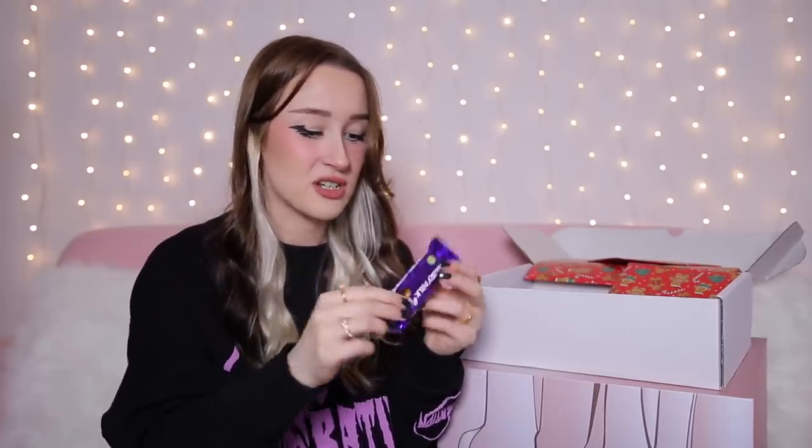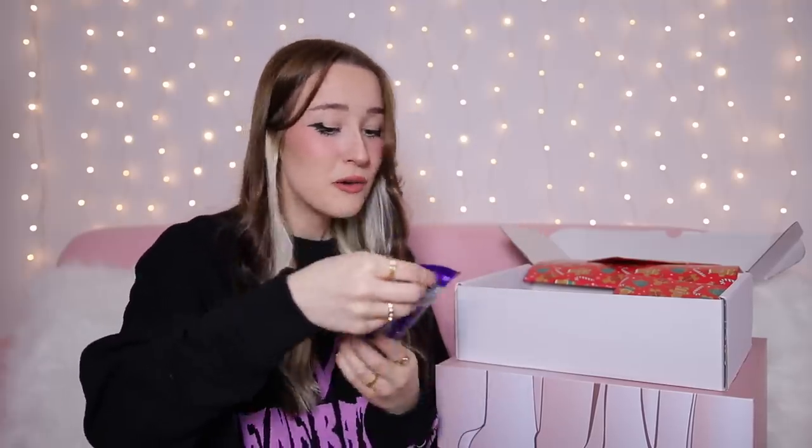Day number 13 is this little one — we've got another chocolate bar. It's a Cadbury Dairy Milk, just a classic little bar. Day number 14 is this one — it feels very soft and like a powder. We've got a little hot chocolate: a Cadbury's Whisper instant hot chocolate, just a little sachet.